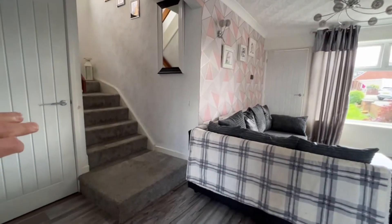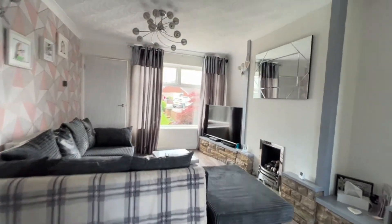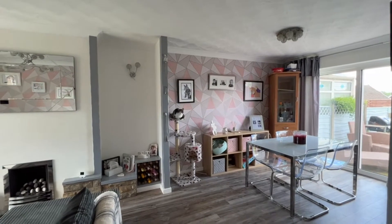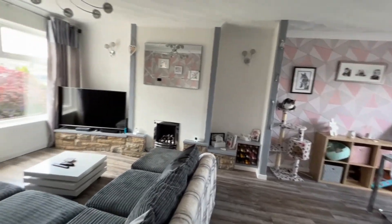We've got under stairs storage just to the left hand side of the stairs. Beautiful space. I'll spin the camera in from this angle so you get a feel for just how open plan it is, and we'll have a look upstairs in just a moment.